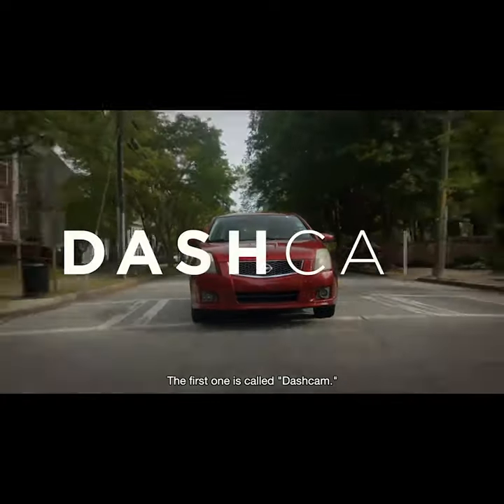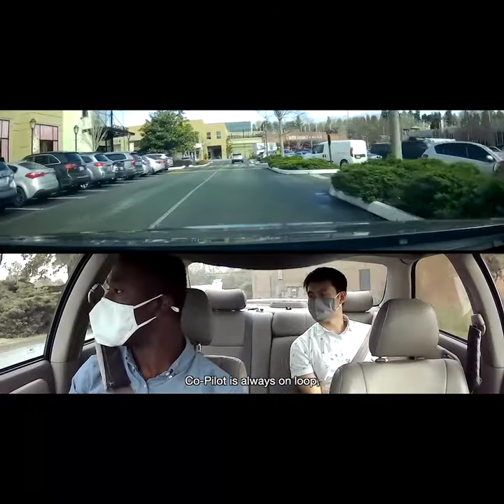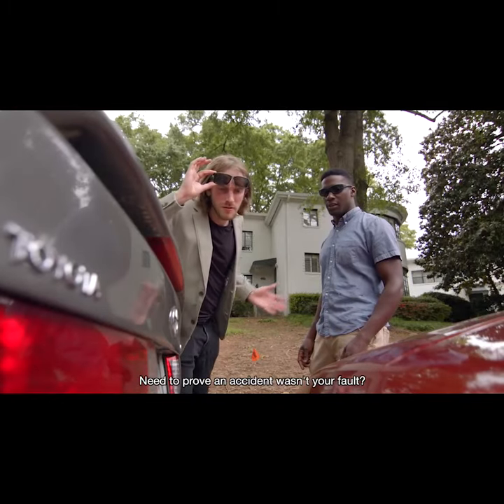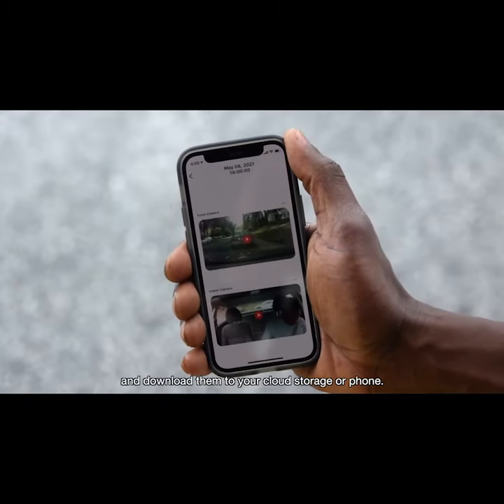The first one is called Dash Cam. With its dual cameras, Co-Pilot is always on loop, recording live video as you drive. Need to prove an accident wasn't your fault? You can browse Co-Pilot's recorded videos and download them to your cloud storage or phone.